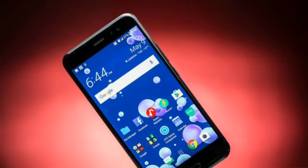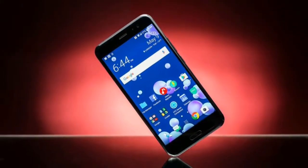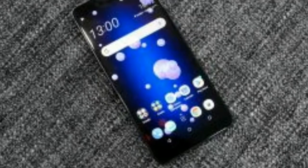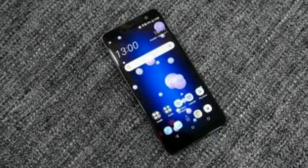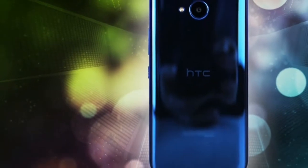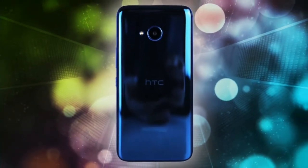The interface on the HTC U11 is still as slick as ever. While Sense is no longer the leader in terms of our favorite Android overlay, it's still up there, and the clean interface makes for a great experience.